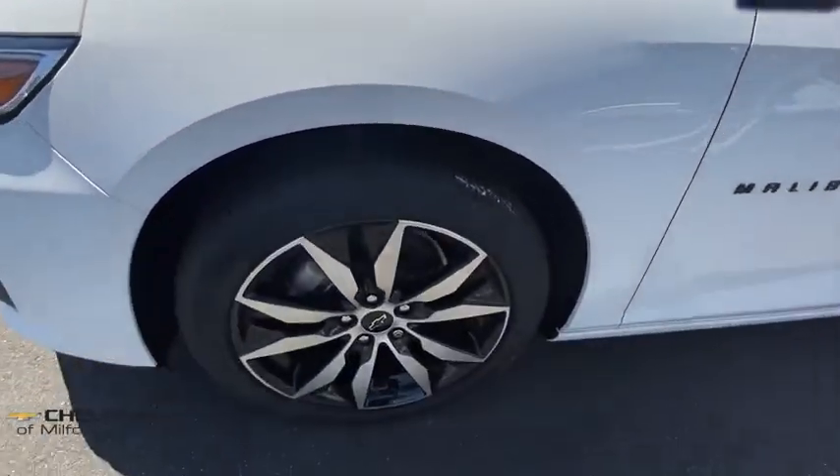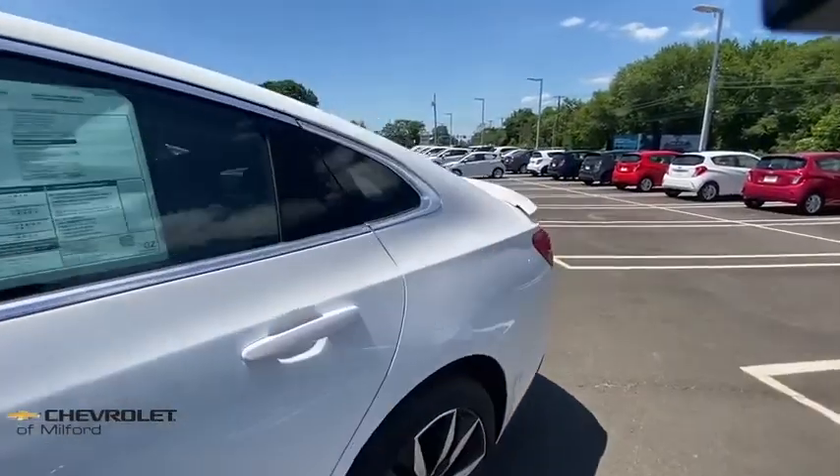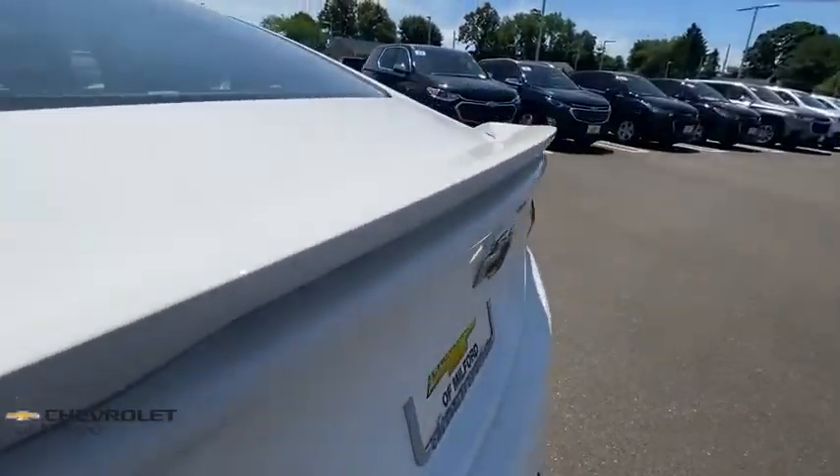Power windows, tachometer, brake assist, overhead console, panic alarm, remote keyless entry, front reading lamps.